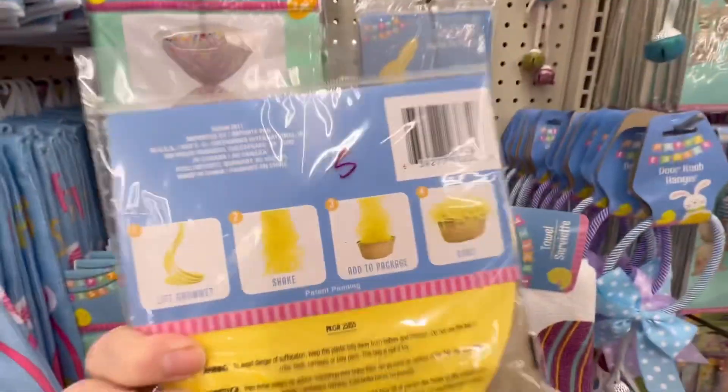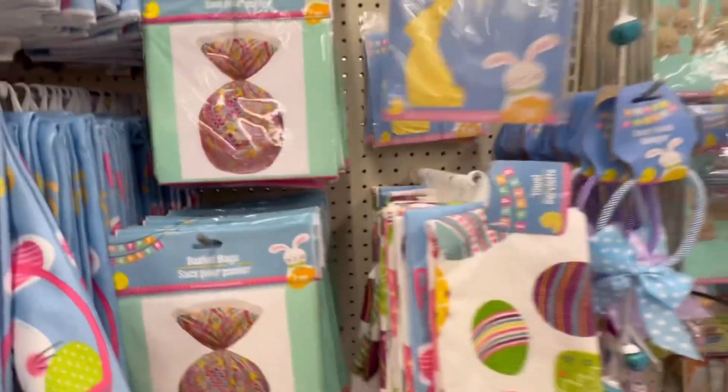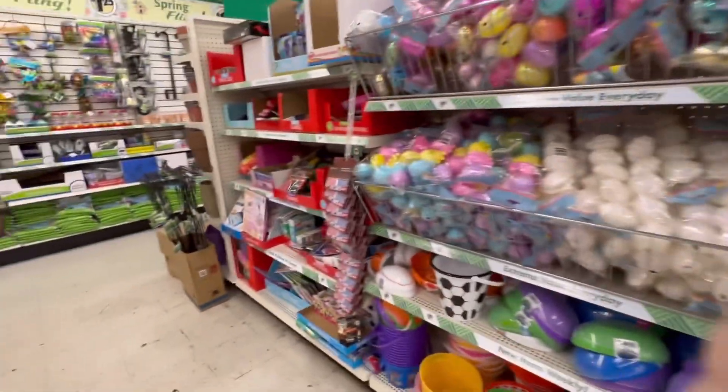I bought something similar for a gift bag around Christmas, and those things are great. It's just one little thing and poof — you don't have a bunch of strings falling out everywhere because they all stay together. Very handy. I definitely recommend that.